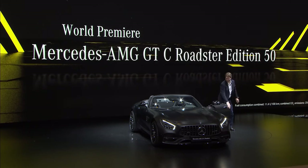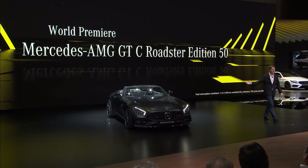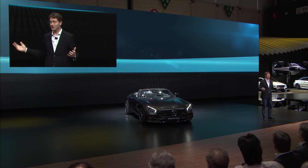Please welcome Ola Kallenius, member of the Board of Management of Daimler, responsible for group research and Mercedes-Benz cars' development. Ladies and gentlemen, even if you're not as crazy about American football as I am, our commercial with Peter Fonda made the Super Bowl worth watching this year. And believe me, our GT Roadster makes you feel born to be wild, even just driving it onto the stage.